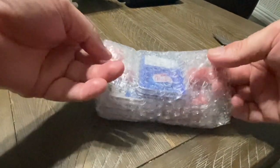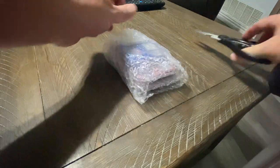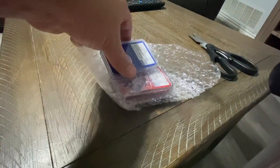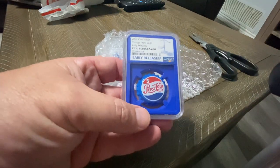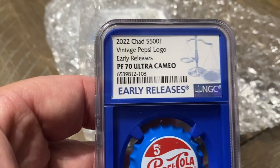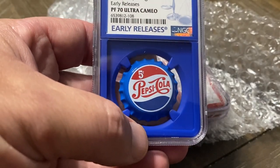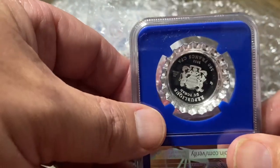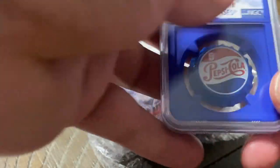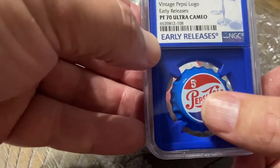Can you tell what that is? It's awesome, this is going to be so awesome. We have in the past had Coca-Cola stuff, well I just picked up some Pepsi bottle caps. These are the silver bottle caps. These are the 2022 Chad Vintage Pepsi logos. Look at that — PF70 Ultra Cameo. How awesome is that? Early release. Look at the beautiful color on these, the Pepsi blue. It's got the old school logo, which I love.